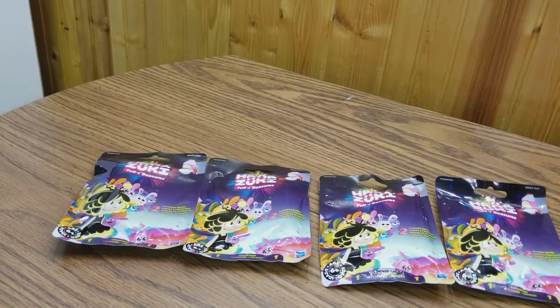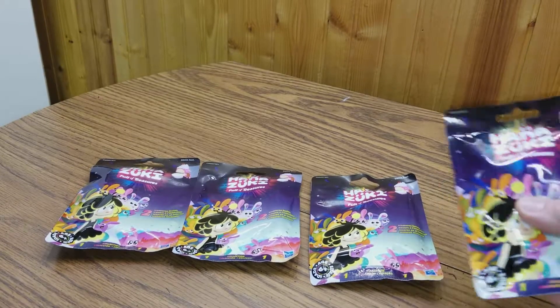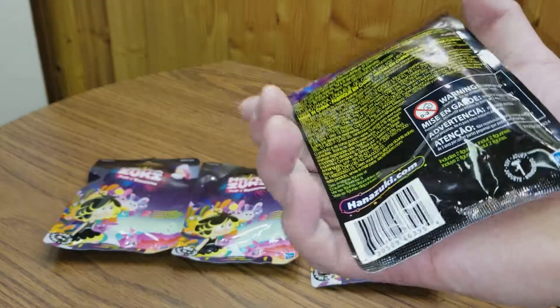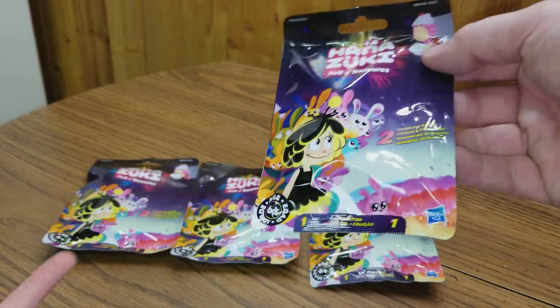Hi guys, Green Star here, and today we are doing Hannah Zookies — Hannah Zookies Full of Treasure, Series 2. It doesn't even show what it is on the outside.